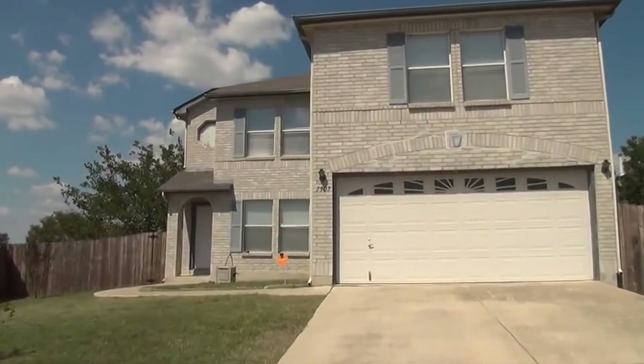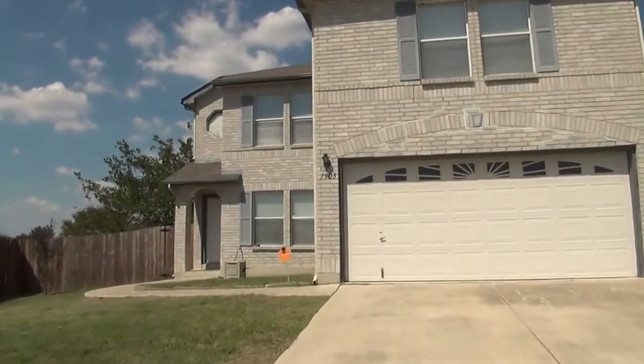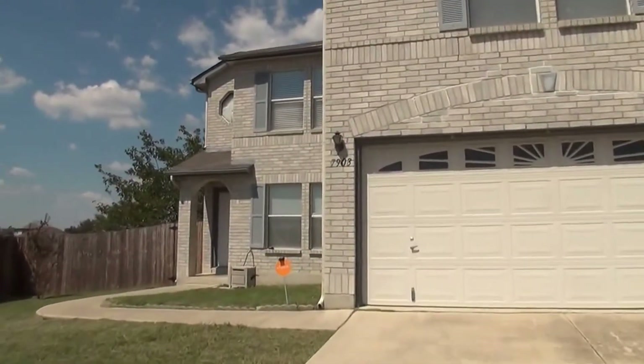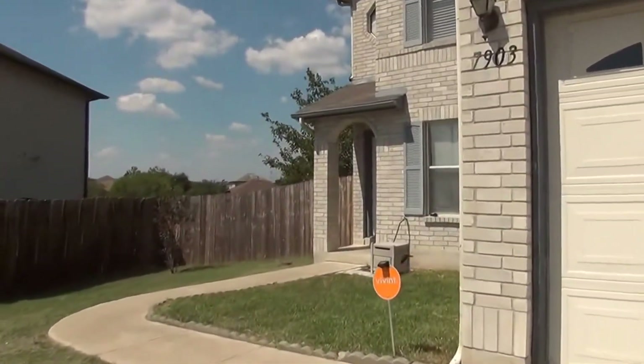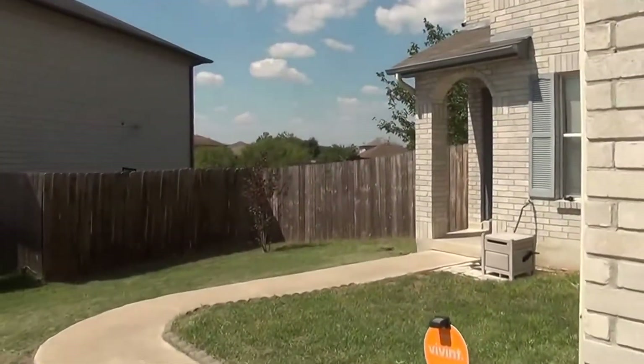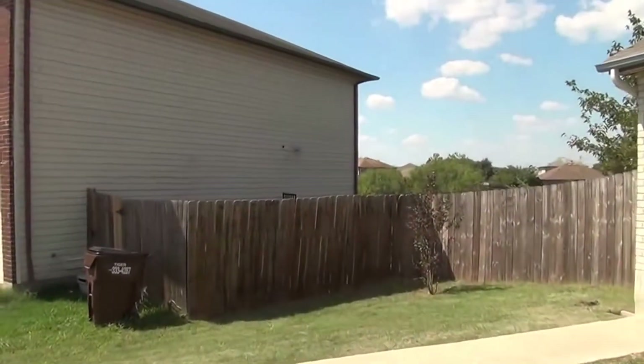This house in particular is a three bedroom, two and a half bath. Square footage is roughly 2,138 square feet. It's also on a large lot — the lot size is 0.2 of an acre, so basically one-fifth of an acre.